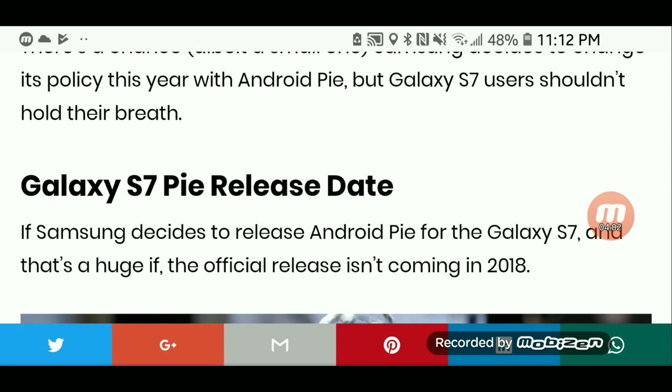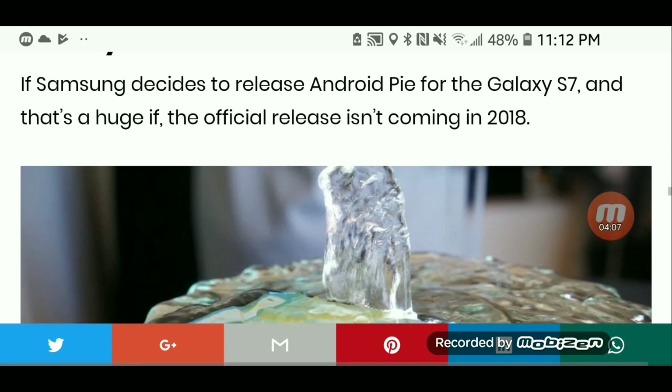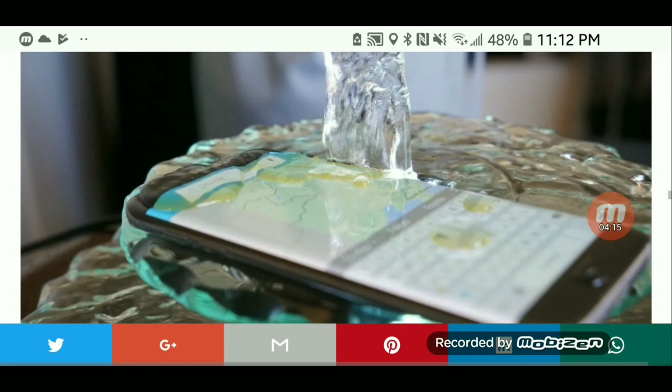Galaxy S7 Pie Release Date: if Samsung decides to release Android Pie for the Galaxy S7 — and that's a huge if — the official release isn't coming in 2018.